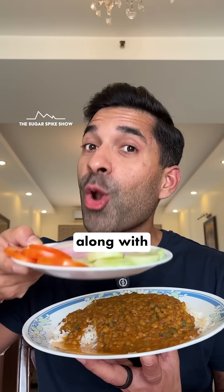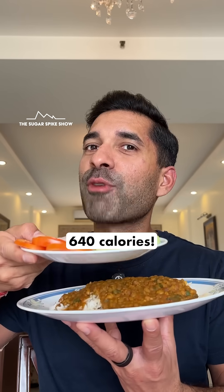Now remember, I'll be having the salad along with the meal, not before. This meal should be around 640 calories.